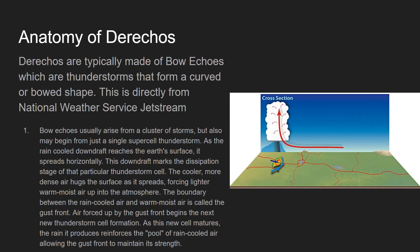The anatomy of derechos: derechos are typically made of bow echoes, which are thunderstorms that form a curved or bowed shape. What I'm about to read is directly from the National Weather Service's Jetstream — it's a great resource that takes meteorological phenomena and puts them into simpler terms. The link is in the description.